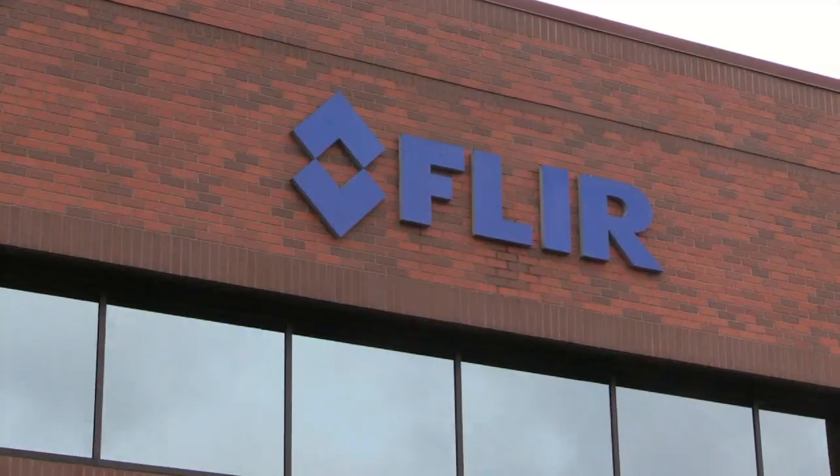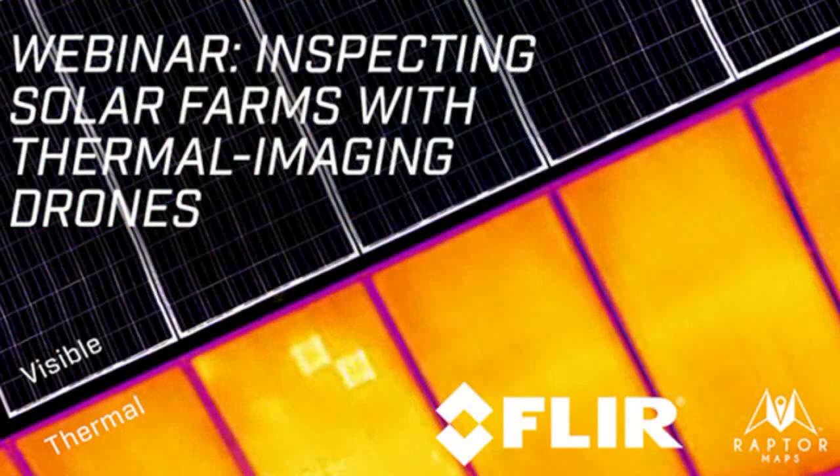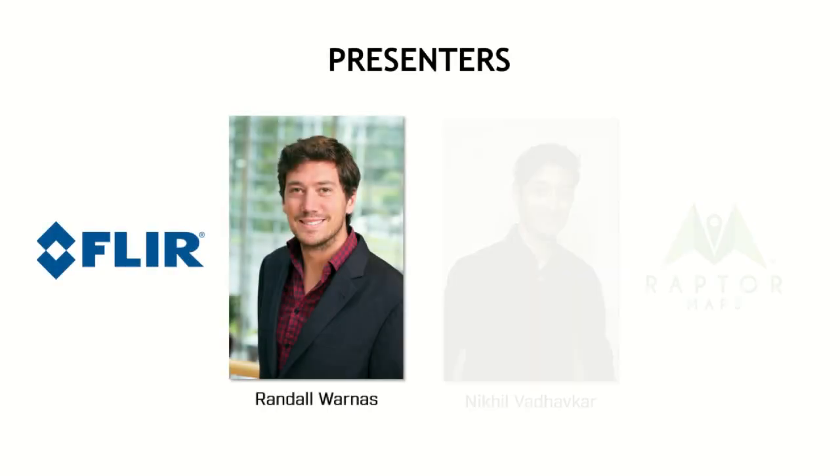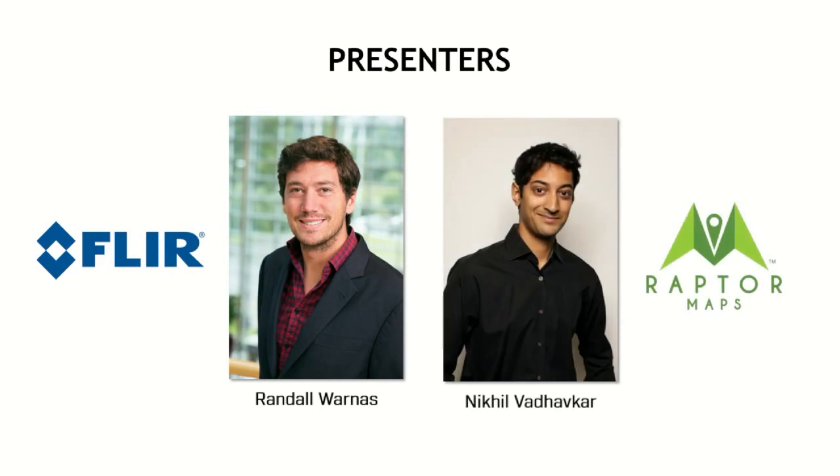Roswell Flight Test here today at FLIR's World Headquarters in Wilsonville, Oregon. I'm talking to Ezra Merrill about a training opportunity you guys have got coming up. We're really excited. We've got a webinar that we built jointly with Raptor Maps, and we're going to talk about the value and how to inspect solar farms using a drone with a thermal camera.